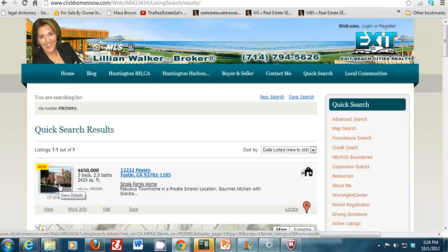So that should be helpful to you, because you know the homes showing up on this site are legitimately available for sale. I hope this is helpful. Questions, comments, or concerns, please let me know. If you like this video, my name is Lillian Walker, broker and equity maximization specialist. Thank you.